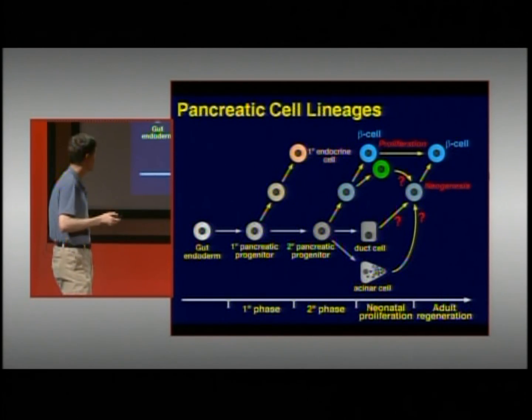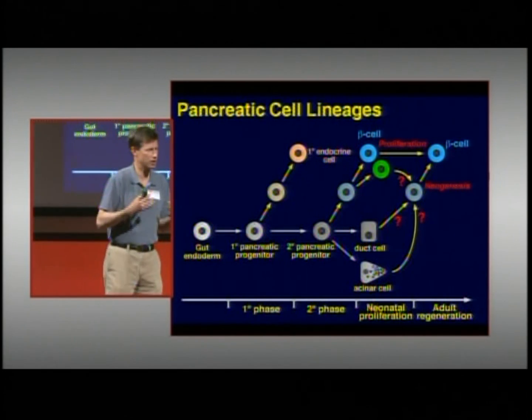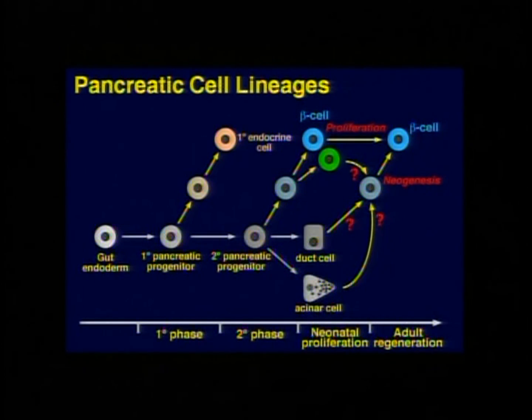What cells are new beta cells made from in adults? There's evidence you can make them from duct cells, from acinar cells, and even from other islet cell types. We don't really know which of these sources is the primary one under normal circumstances in adult humans — this is a very active area of research.